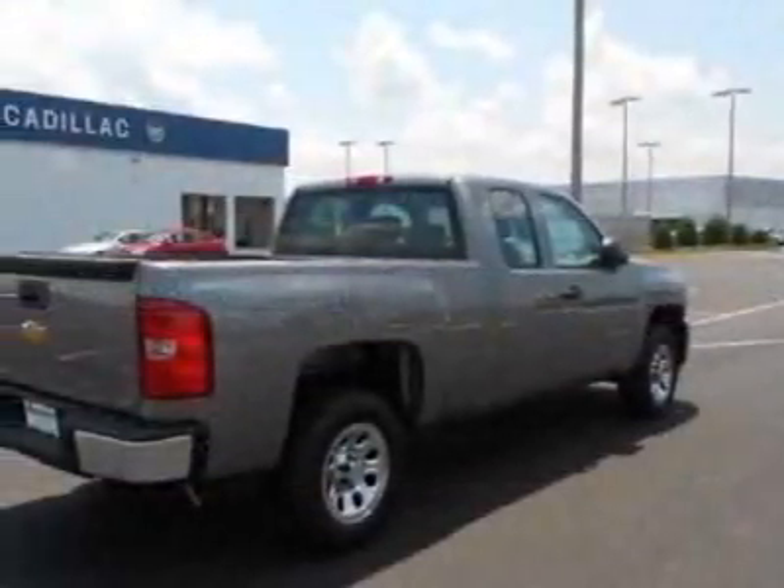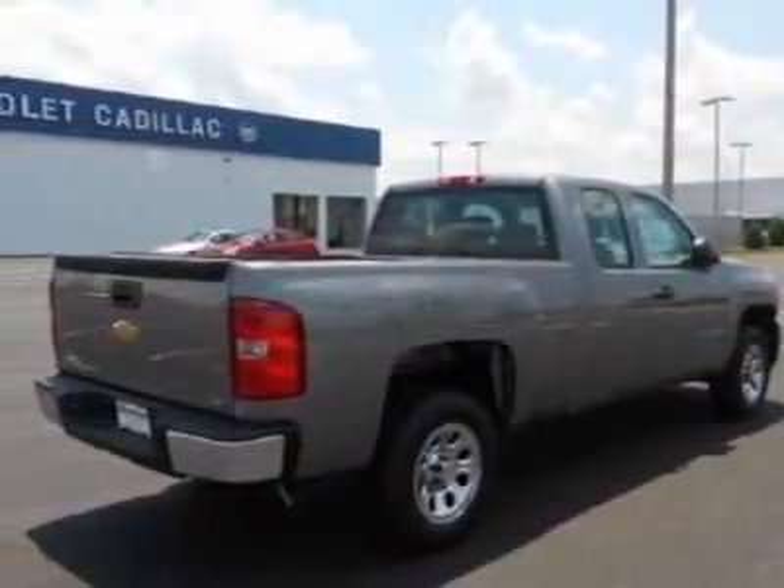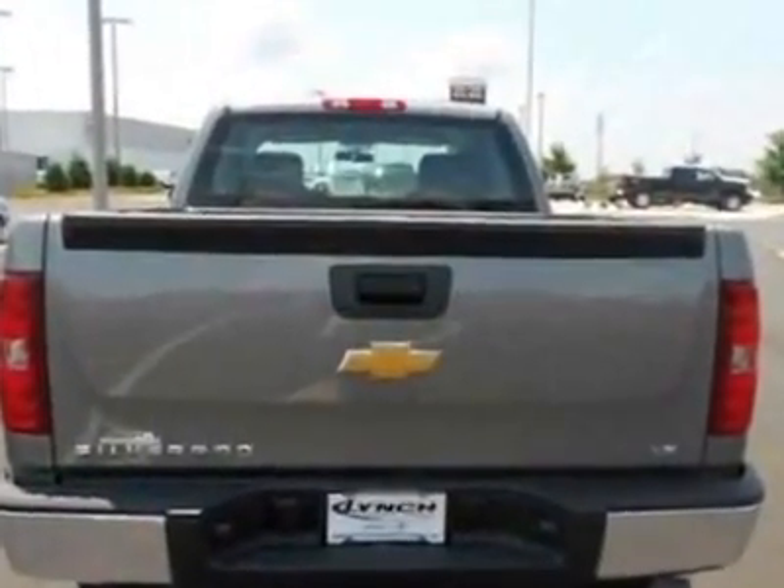This Silverado 1500 boasts a 4.3 liter engine and has a 4-speed automatic transmission.